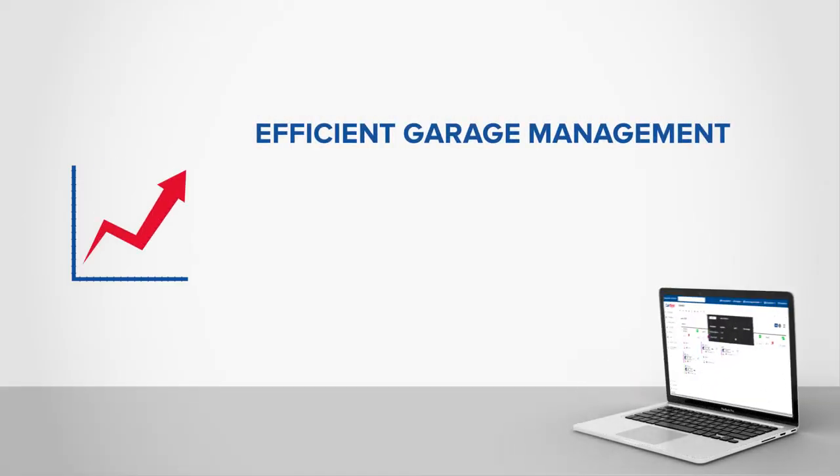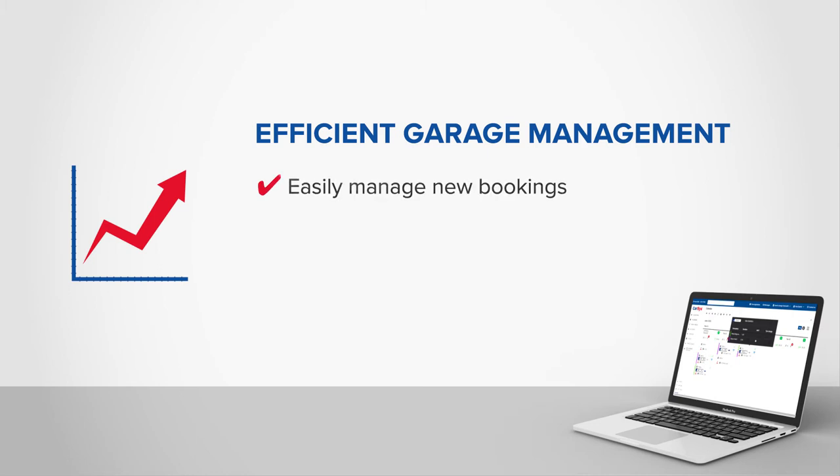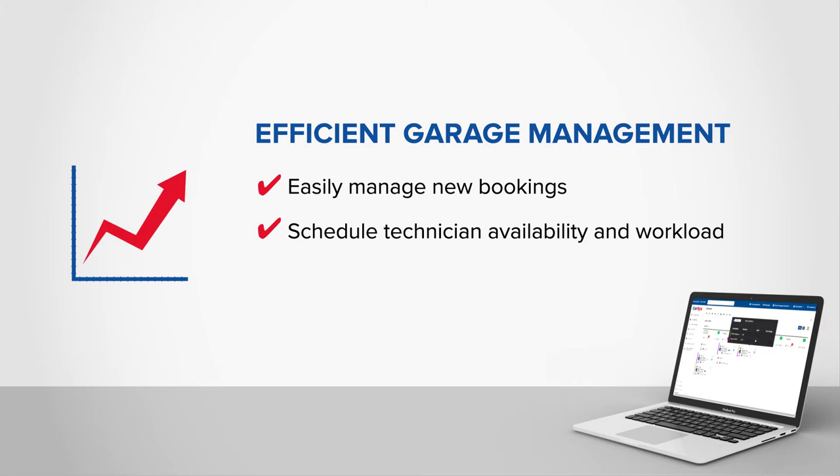Efficient Garage Management — letting you easily manage new bookings, schedule technician availability and workloads, and allow customers to book repairs online.